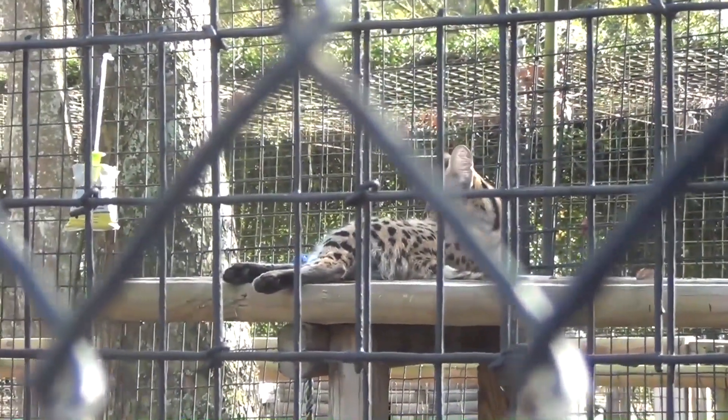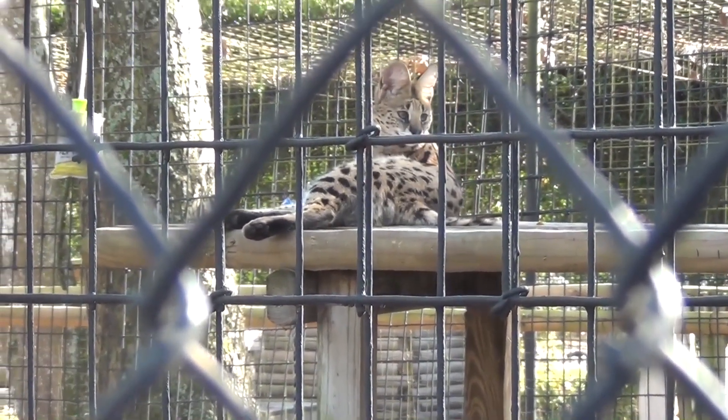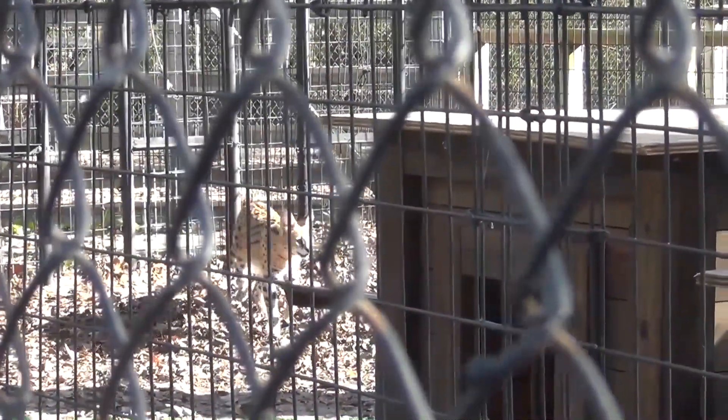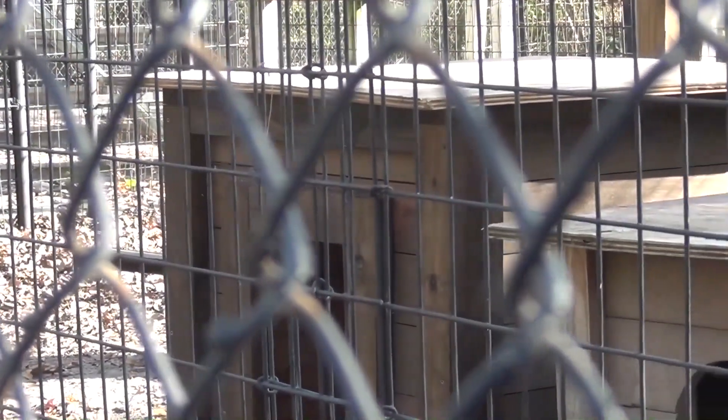Servals are slender, medium-sized cats that stand 21 to 24 inches at the shoulder and weigh 20 to 40 pounds. They are characterized by small heads, large ears, a golden yellow coat spotted and striped with black. They also have short black-tipped tails. Their ears can rotate independently 180 degrees to listen for prey, which are rodents and birds.